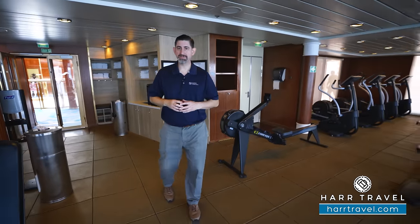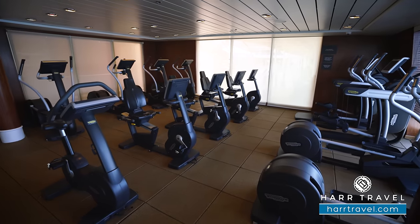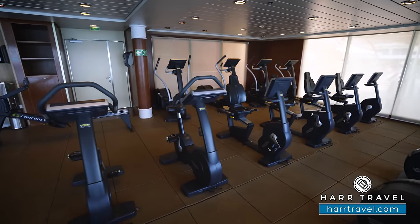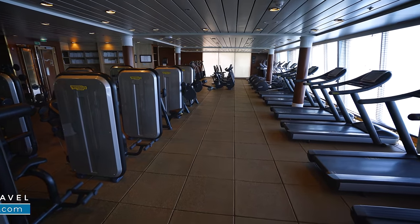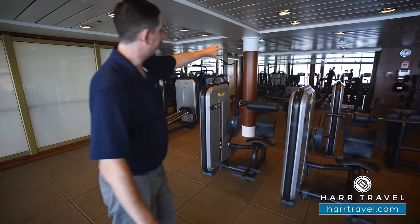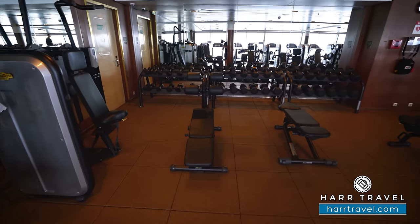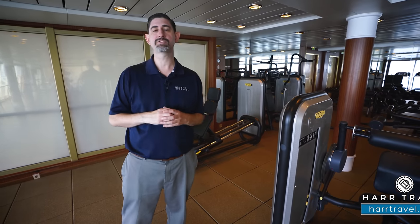Next up is the Pulse Fitness Center — this is where you can come and exercise. They have a ton of aerobic equipment: ellipticals, several different styles of bikes, more equipment along the windows, and a whole wall of treadmills where you can take advantage of those amazing ocean views. Tucked just behind, you're going to have all the different circuit machines to work your arms, legs, chest, and glutes. They have a leg press at the end, and on the far side you're going to find all of the dumbbells, barbells, and free weights with several different benches. It's all complimentary.